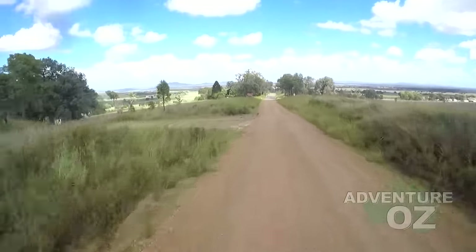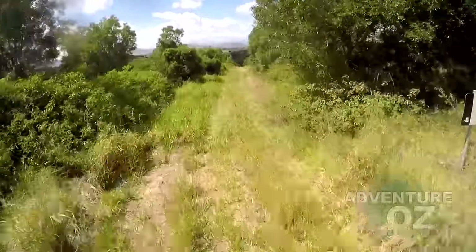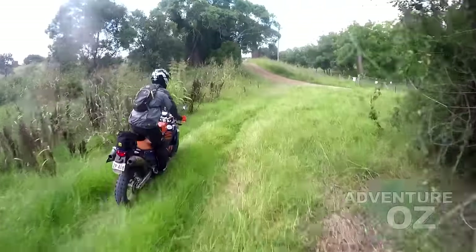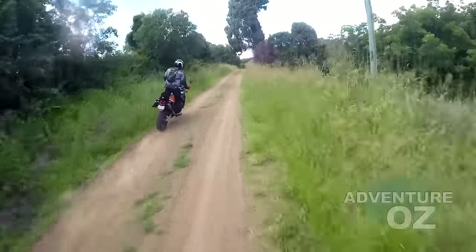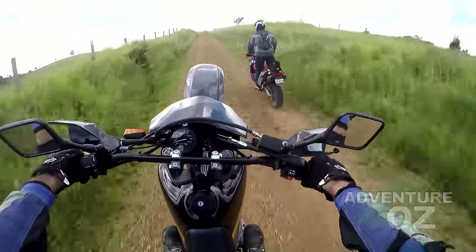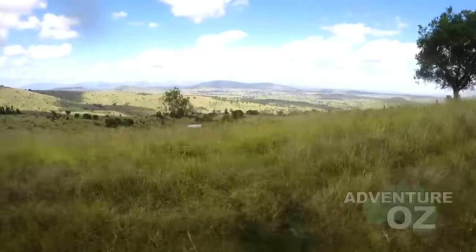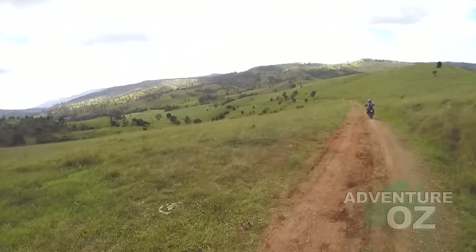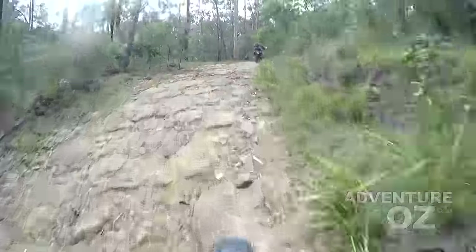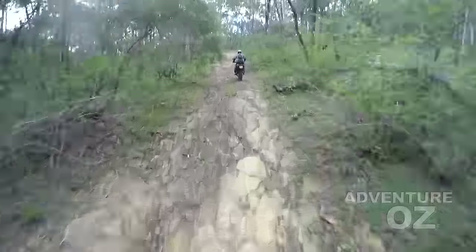We've found most of these tracks by using satellite images in Google Earth to find them, then check with Google Maps and other resources to confirm they are still technically public roads. Then we just put the resulting file in the GPS and head out to see if we can get the bikes through there or not. The old school approach was just to poke your nose down anything that looked like a track, do lots of backtracking, and hope you didn't wind up on private property pissing off the owners. Personally, I like using technology for this sort of exploring, especially when it means you don't wind up trespassing by mistake.